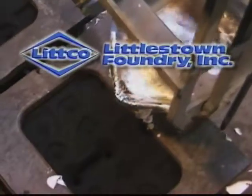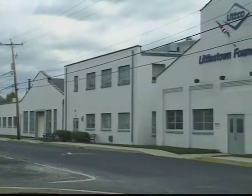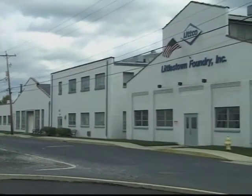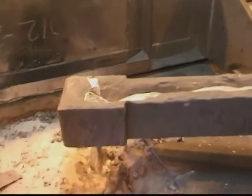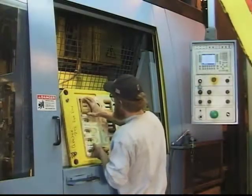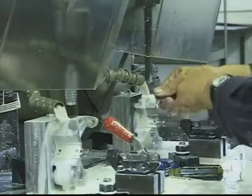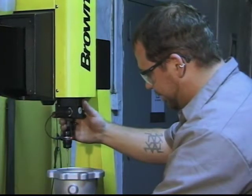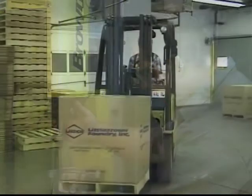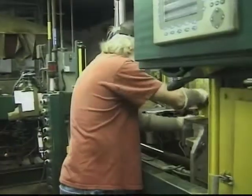At Littlestown Foundry, we have both a proud heritage and a dynamic future. Our company was founded in 1916, and we started casting aluminum in 1940. Today, Littlestown Foundry fully utilizes the exceptional skills of our craftsmen to create the finest aluminum castings available — from concept to delivery, and always doing it right.